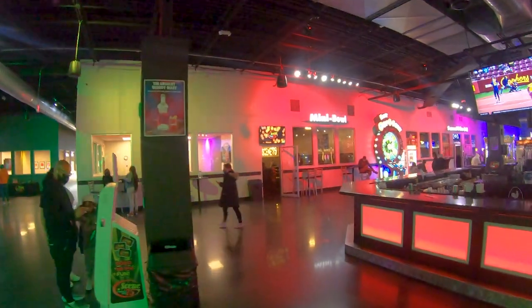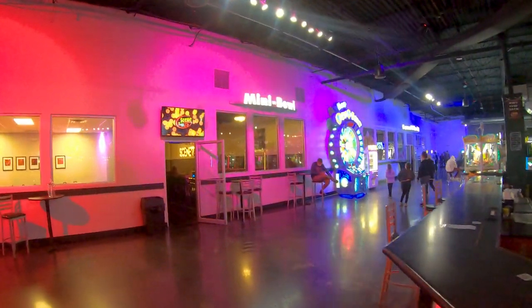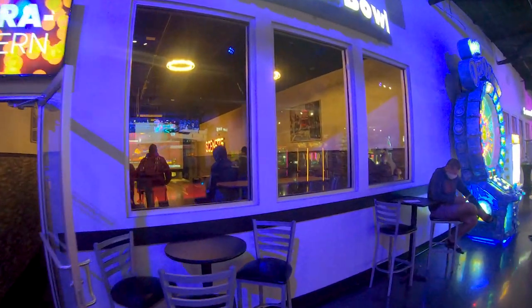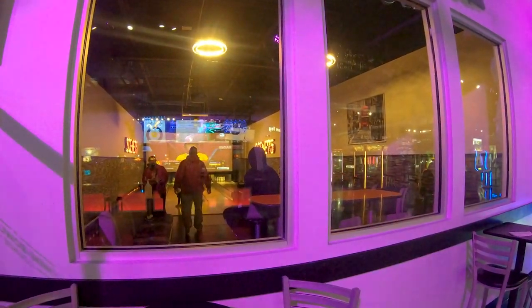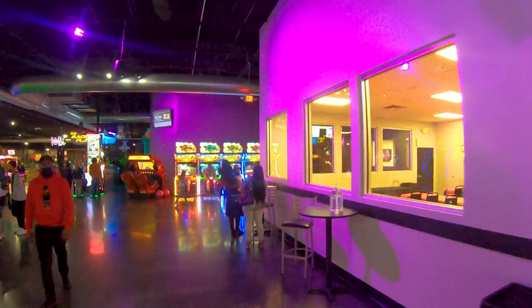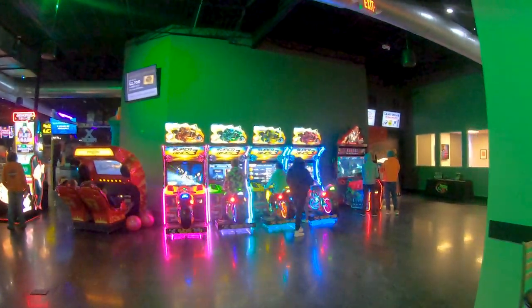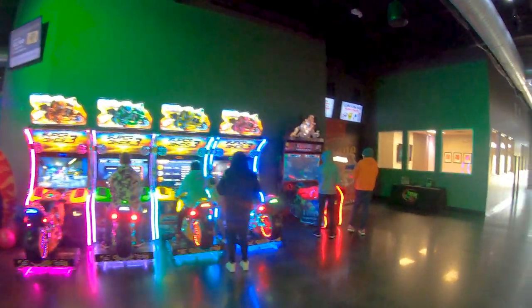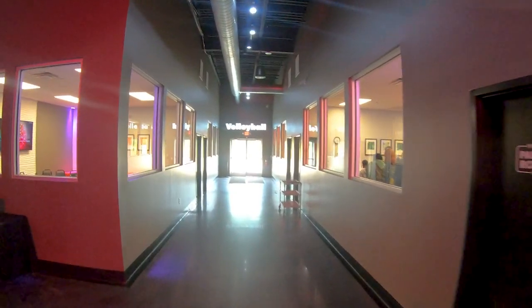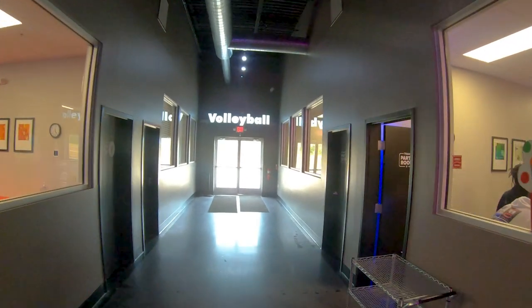Just past the bar we showed you a second ago, you have a mini bowling arena — tiny little balls that you hold in your palm instead of putting your fingers in. Those are always fun. There are all types of little bowling attractions and super bikes, which looks fun too.